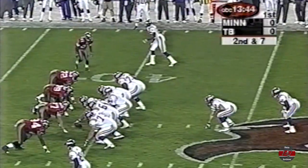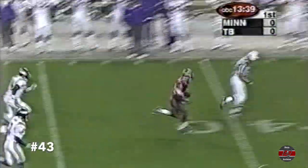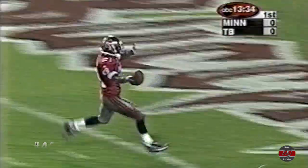Leroy Ward has come into the game, spelling Smith. And he's intercepted by Donnie Abraham. And the crowd will really roar now. Touchdown.